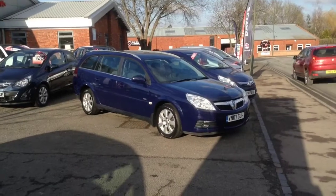Welcome to Bayless Vauxhall Ross-On-Y. You are viewing a Vectra 1.9 CDTI design estate.